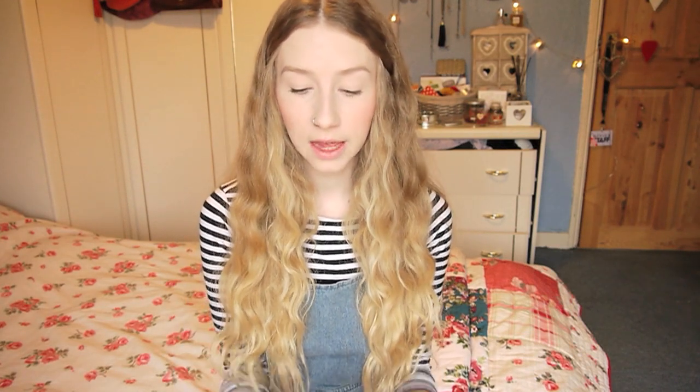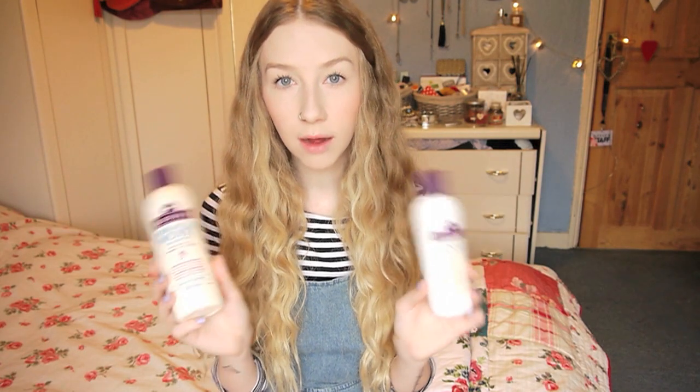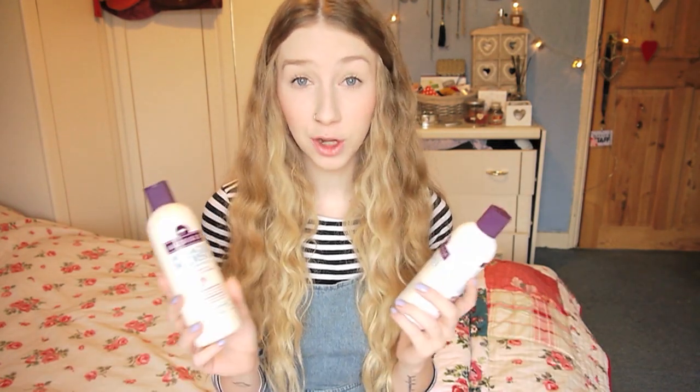The last products I want to mention are the Aussie Miracle Moist shampoo and conditioner for dry, damaged hair. A lot of you said to try out the Aussie ones and I absolutely love them. I used to hate the smell when I was little but I really like it now. They actually do moisturise my hair so well — I've been using them for over a month and I've noticed that the ends of my hair, even though they're still straggly, the split ends seem to have disappeared and got really smooth, shiny, and soft. I like the straggly ends for the grungy look, so I don't mind that — if I cut my hair it just goes crazy.